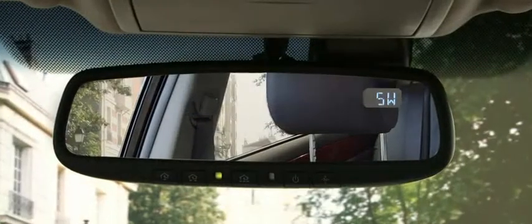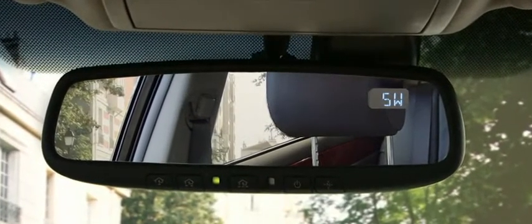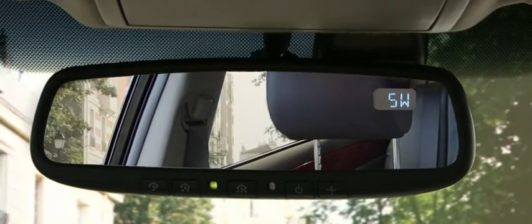Include auto AC with dual-zone control, cruise control, electrochromic rear-view mirror with a digital compass — perfect for every guy who doesn't want to stop to ask directions.